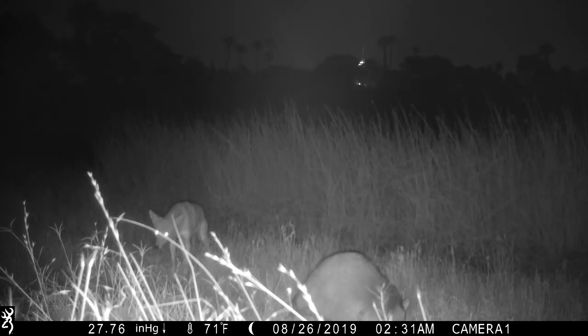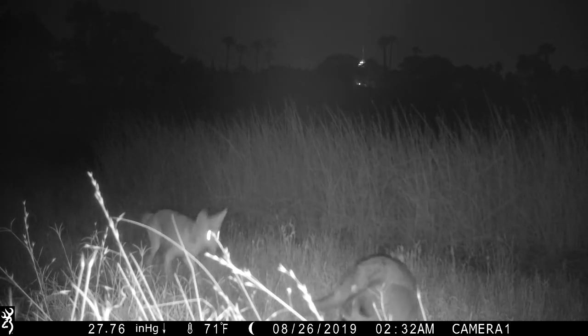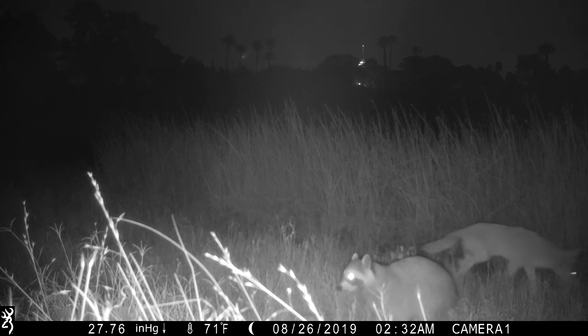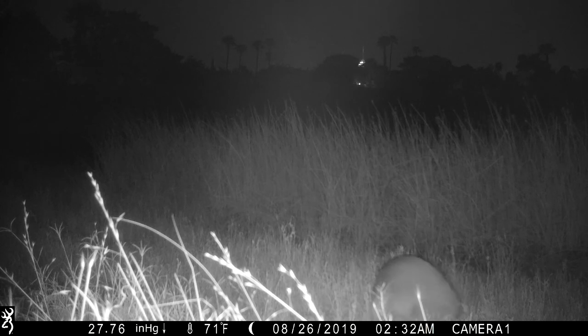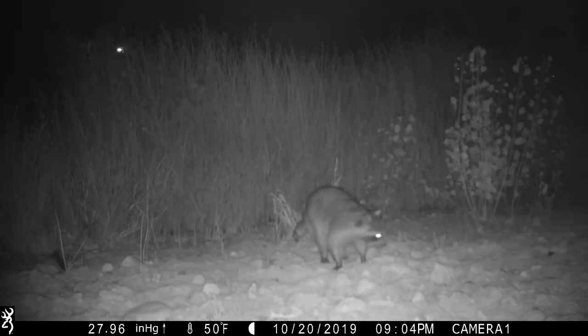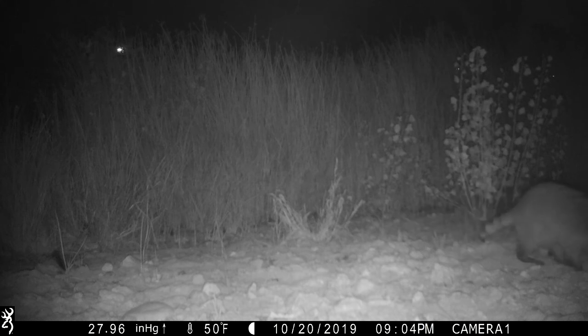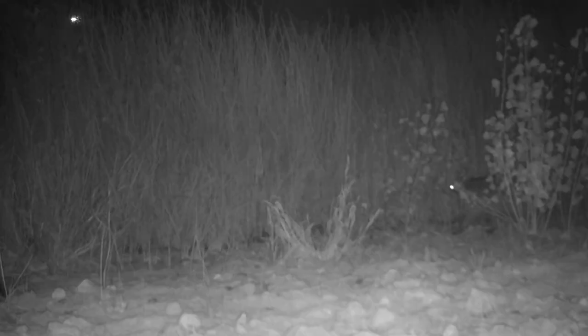These cameras help us capture the wildlife in their natural state, giving us eyes on animal activity that we may otherwise miss, and giving us the chance to catch some new visitors. Recently, we got some footage of raccoon activity down in our wetland, and that was really interesting — that was new to our species list here at Springs Reserve.